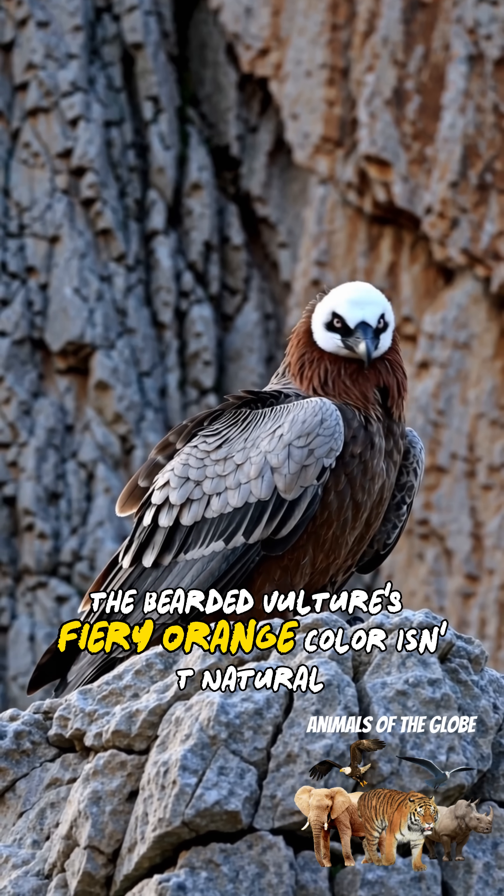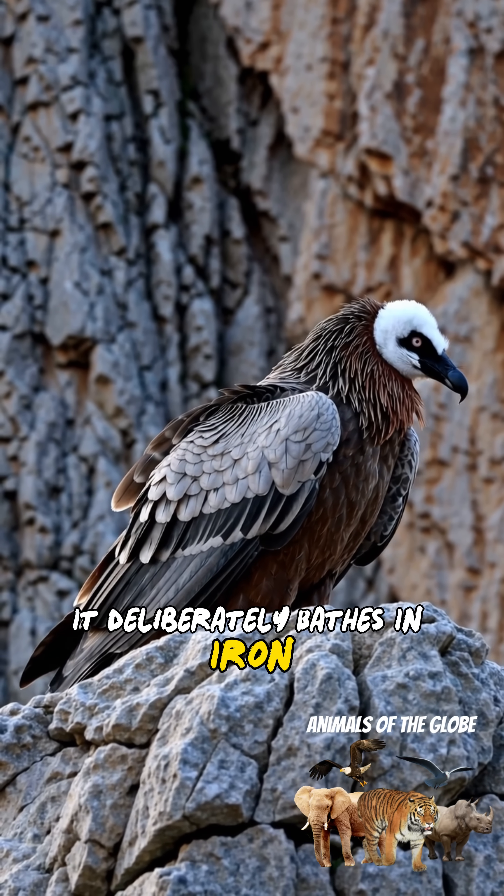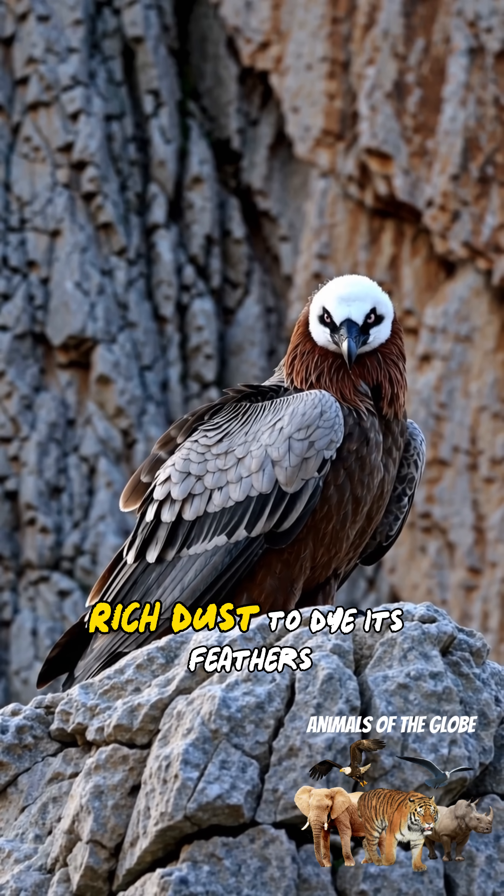The bearded vulture's fiery orange color isn't natural. It deliberately bathes in iron-rich dust to dye its feathers.